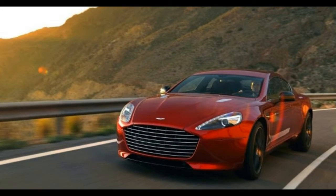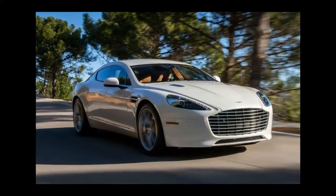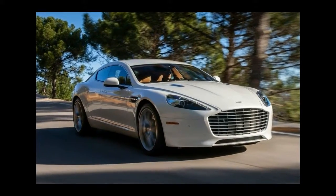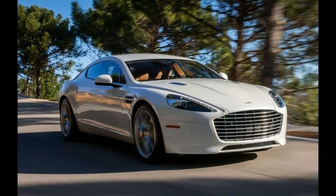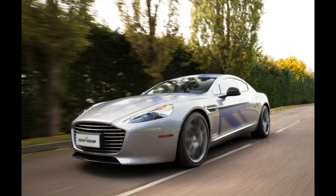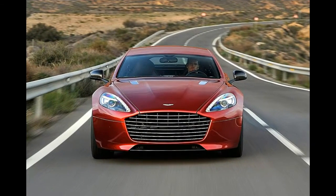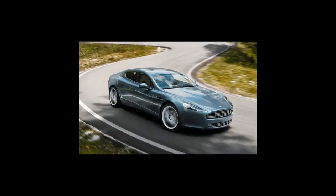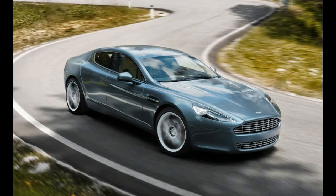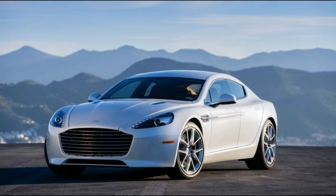Both Williams and Aston are cagey about the exact powertrain configuration of this prototype. We're told that a single motor drives the rear axle through a direct-drive gearbox, with an inverter installed where the transaxle normally mounts. The current battery has a capacity of about 30 kWh and is closely related to the Williams-designed lithium-ion pack that powered previous generations of Formula E racers. We don't have a power output for the electric motor, or any performance claims, for reasons that are soon obvious.